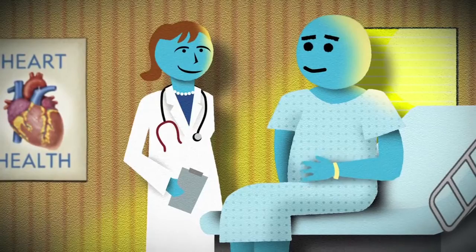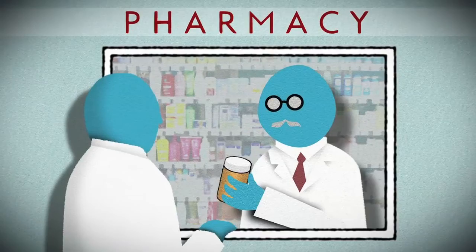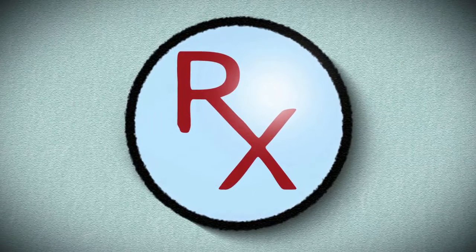Once the initial emergency is taken care of, you'll need follow-up treatments. Your regimen may include medicines, procedures, cardiac rehabilitation, and lifestyle changes. Depending upon your individual needs, you might be prescribed medications to help lower blood pressure, prevent blood clots, lower cholesterol, or relieve chest pain. Although many new treatments are available and provide better results than ever, remember that healthy choices and an active lifestyle are your best prescription for preventing a heart attack.